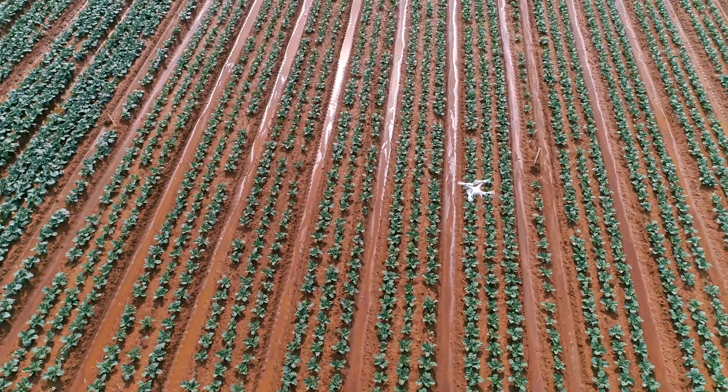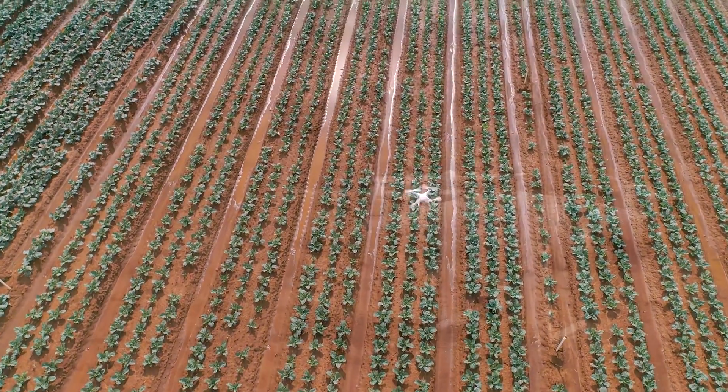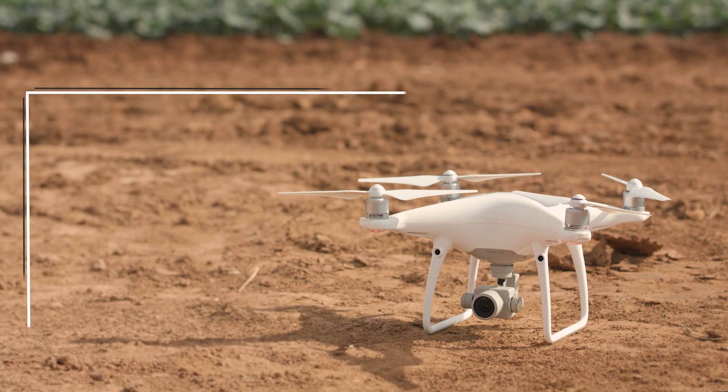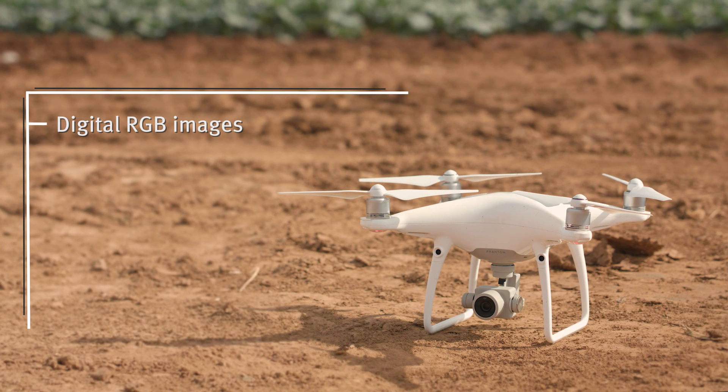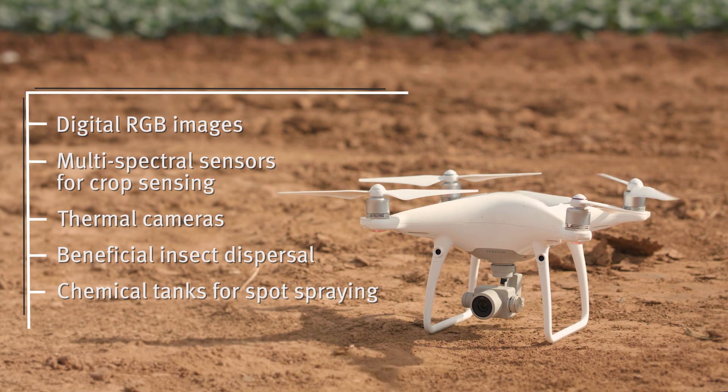The sensor is the critical element for data capture and determines what the drone can be used for. Options include digital RGB images for 3D crop modelling or automated plant counts, multi-spectral sensors for crop sensing, thermal cameras, beneficial insect dispersal, and chemical tanks for spot spraying.